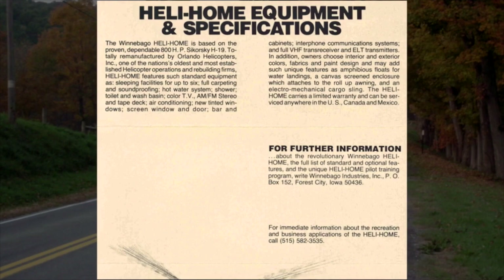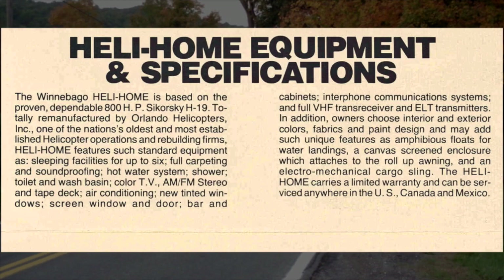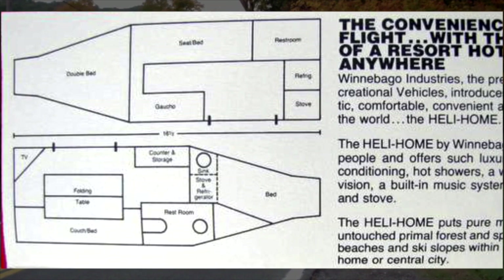The purchaser had a few options, including interior and exterior colors, amphibious floats for water landings, a canvas screened enclosure — what we call a screen room today — to attach to the awning, and they could upgrade the power plant from a gas engine to a Pratt & Whitney 600 shaft horsepower jet turbine engine.